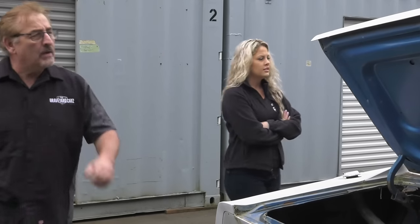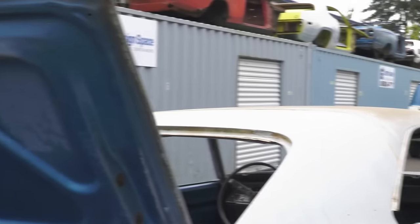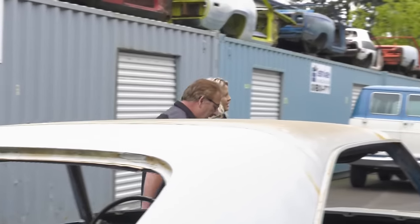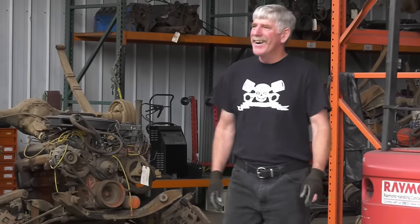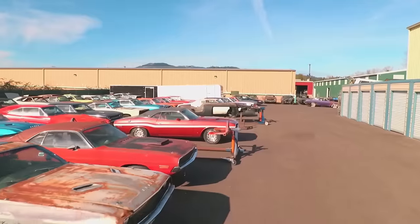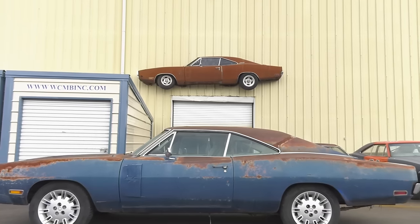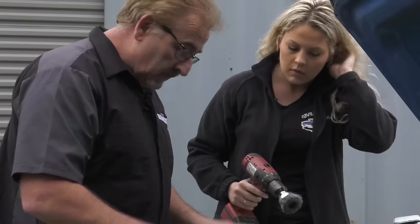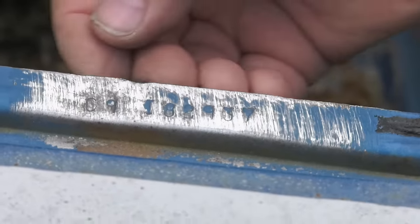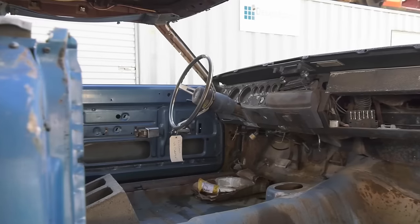Mark and Alyssa continue documenting the 1969 Dodge Charger RT 426 Hemi 4-speed in B5 Blue. Mark and Alyssa finish the documentation. Also: the 1969.5 Dodge Super Bee M-code A12 — one of only 826 ever made — from Season 3 has gone through the body and metal shop and is ready to be finished in Season 10 of Graveyard Cars.